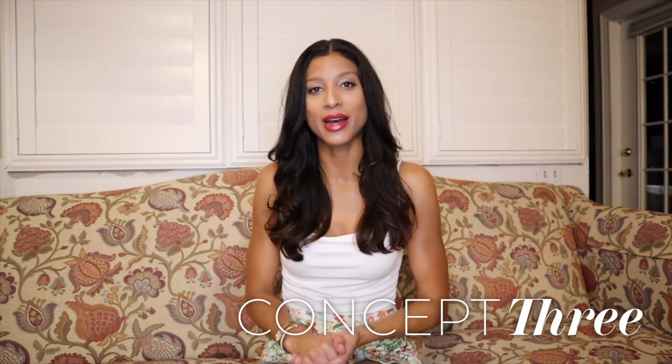Hey guys! For those of you who don't already know me, I'm Bella, a certified image consultant and fashion enthusiast, and welcome to my channel, Concept3, where I help you transform your wardrobe, your image, and your lifestyle. In today's video, I am going to give my best makeup recommendations for the spring color season.